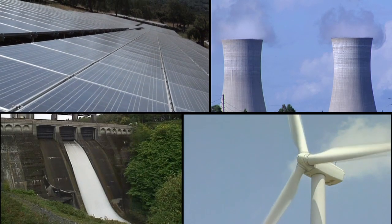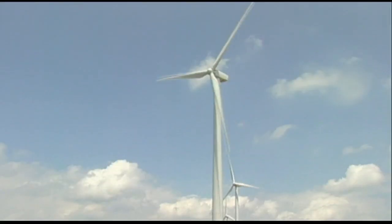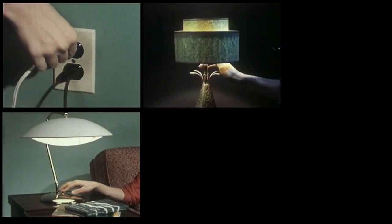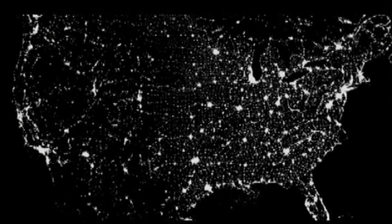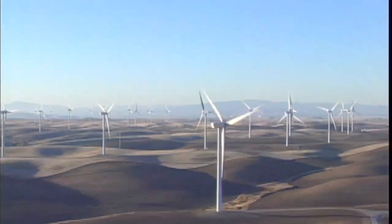When people talk about green energy, they're usually talking about how we can turn things like this, or this, into this. But that's only part of the story. Now that we've got electricity, how do we get it from here to here?